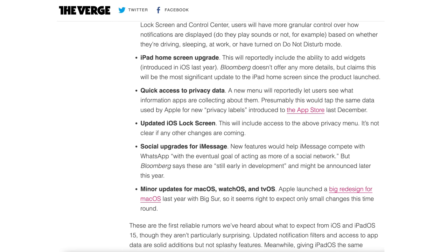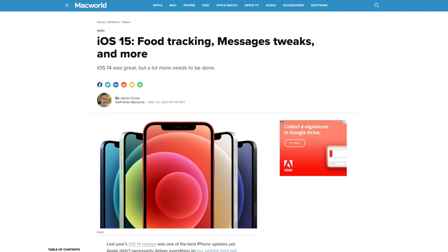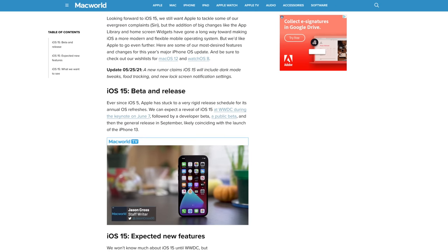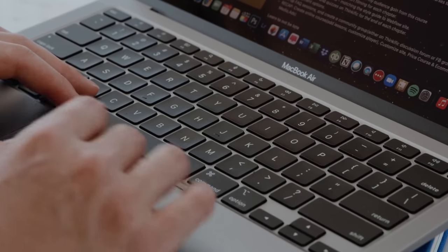There are rumors of a new way to manage notifications, since right now it is still a little bit messy at times. You'd also be able to set different notification preferences depending on your current status — such as working, sleeping, or custom categories — and there are also rumors of setting automatic replies to messages depending on status.